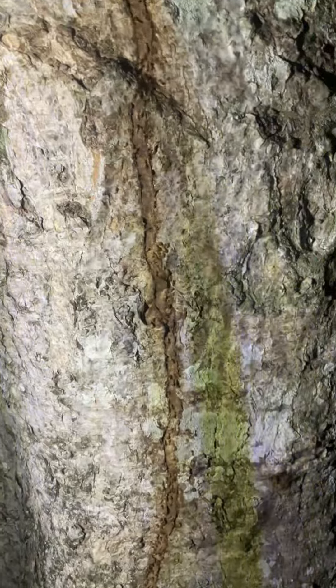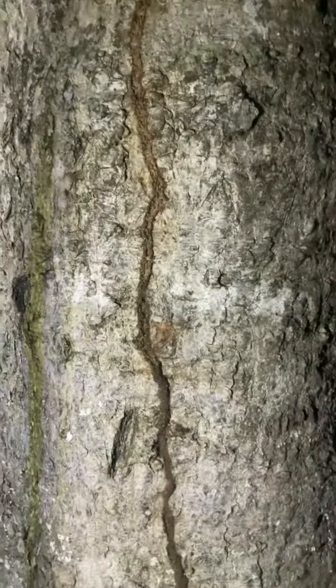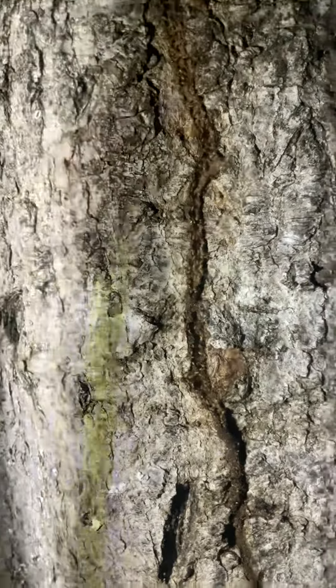They're repairing their shelter tube right now. These are also called conehead termites, and they're on this June plum tree repairing this shelter tube.